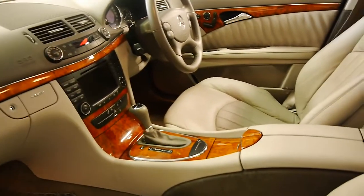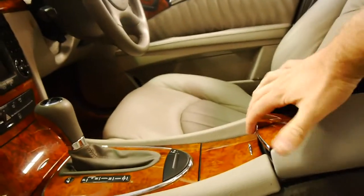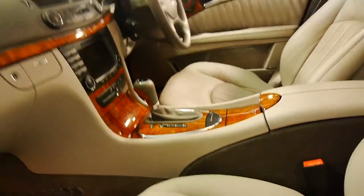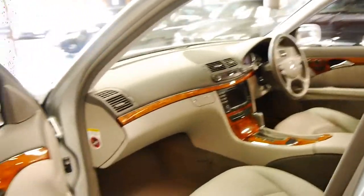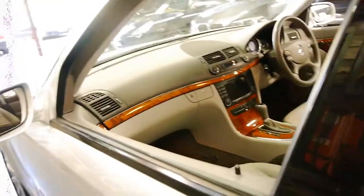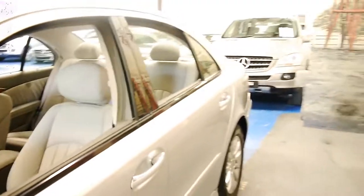It is Bluetooth compatible via a device which fits in the centre console. The 7-speed gearbox is very, very smooth, and probably the most surprising thing about these cars is the fuel consumption — they are very, very good on fuel.